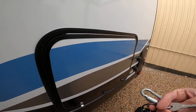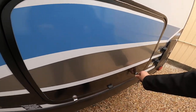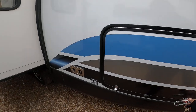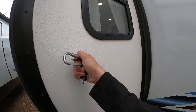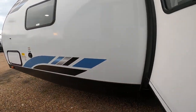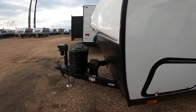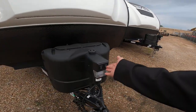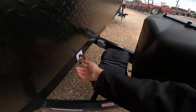Storage underneath the bunk. Furnace exhaust. We have one dump station here. Completely sealed slides, which is really nice — better insulation. Fresh water connection here, and the other side of the pass-through storage. Two propane tanks, which we will fill for you. Electric tongue jack. And the kill switch for the solar right here.